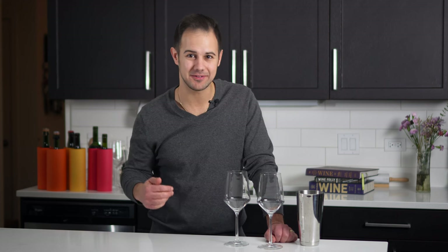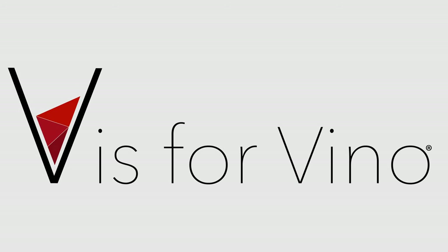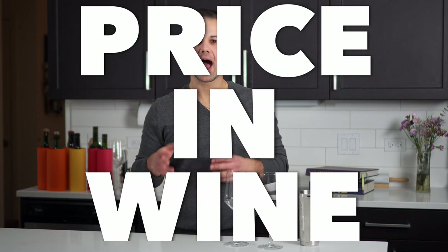My name is Vince Sanner and I'm a certified sommelier. Today I'm going to be trying cheap versus expensive wines and seeing if I can tell the difference. We're talking about price in wine — I'm going to be doing a blind tasting challenge, guessing which wine is cheaper versus more expensive. My wife has helped conceal six bottles: a sparkling, a white, and a red wine.